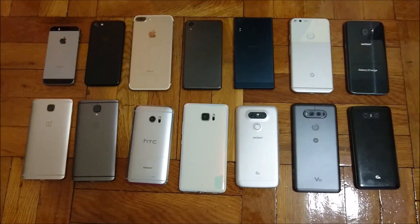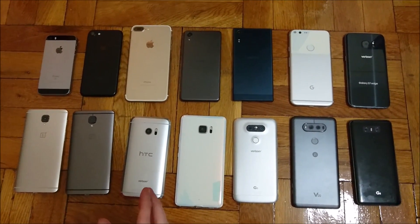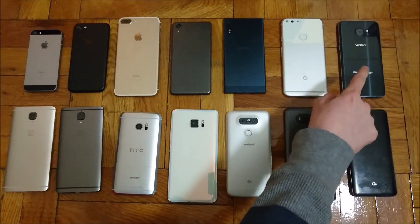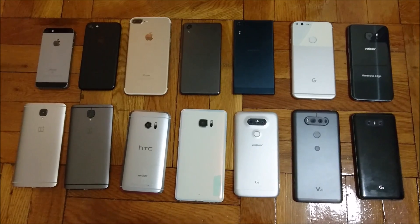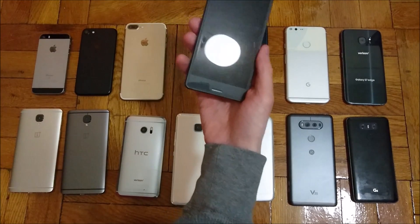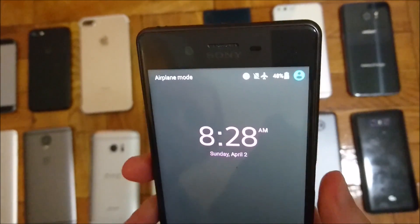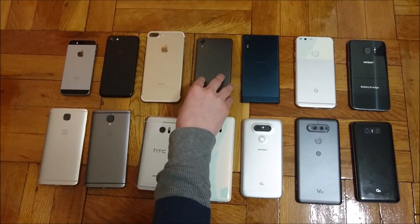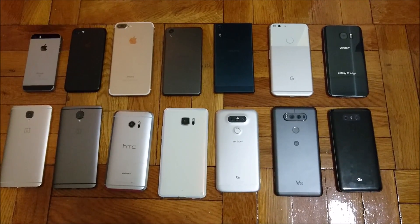Alright everyone, on to the final results. I want to note that three phones used more battery than any of the others: the iPhone 7, the Samsung Galaxy S7 Edge, and the Sony Xperia XZ. In last place we got the Sony Xperia X Performance at 48% — a pretty small 2700 mAh battery. Sony did a little better with the Xperia XZ. Next up in ninth place, we actually have a four-way tie.